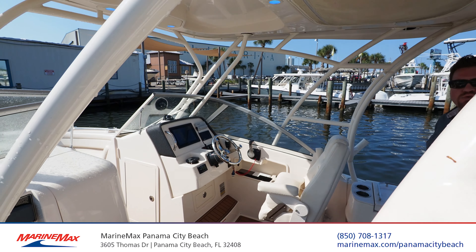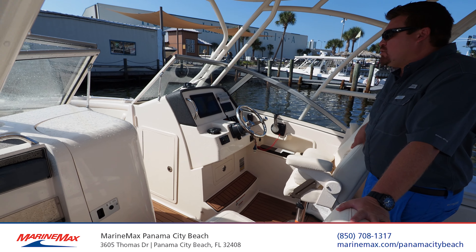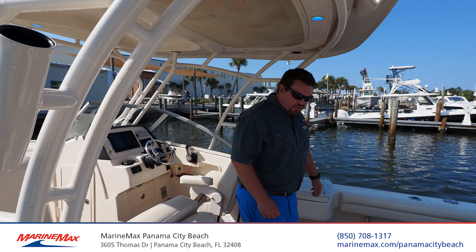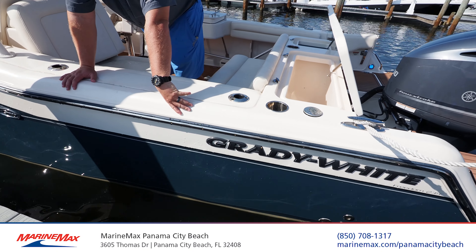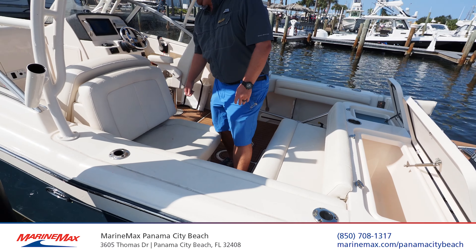He has the Garmin 12-inch touchscreen, and he also added radar to the boat. Beautiful, beautiful boat — Grady White 235 Freedom. One other thing to check out is this custom paint job. We've got a two-tone style line — the dark harbor blue on the bottom and then the Grady cream on top.